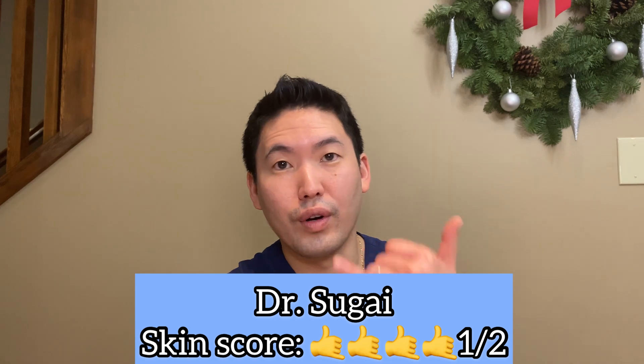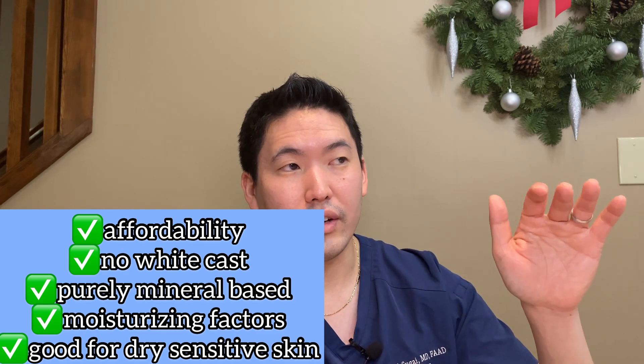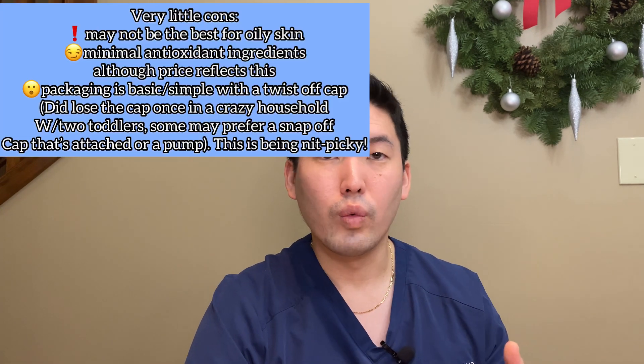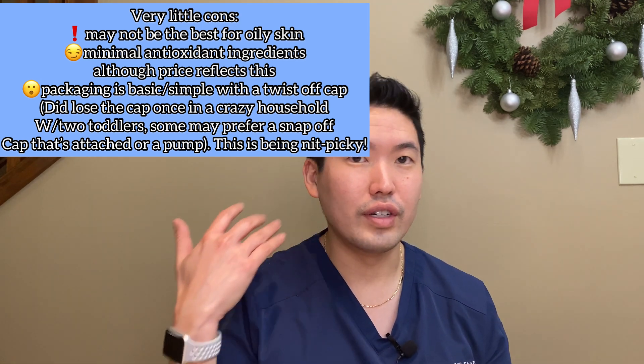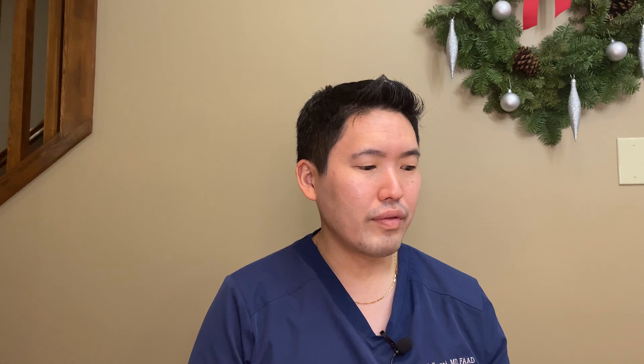I give this a 9 out of 10 on the Dr. Sugai skin score — 4.5 Shakas out of 5. Pros being affordability, no white cast, and mineral base only — they achieved the no-white-cast goal with just zinc alone. It has some moisturizing factors, which is great for winter. It's nice and soothing, doesn't sting my eyelids at all, and has no strong fragrances. If you have really oily skin and want a matte finish, it's probably not for you. But if you let it dry for a little bit, it's not even that shiny. It started out as a really thick zinc-based cream that I blended in very nicely.